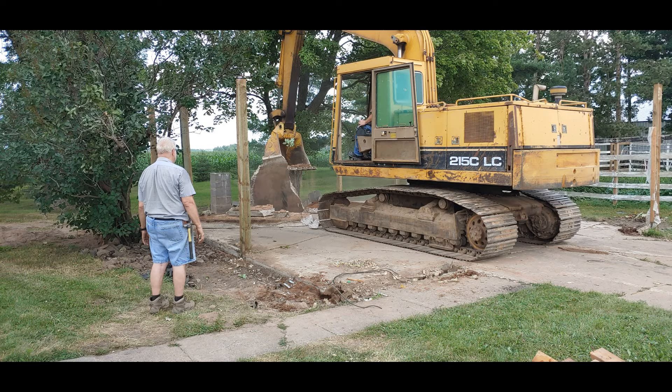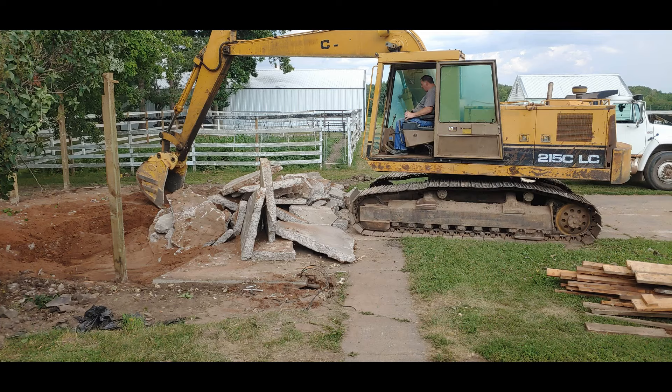You can see we used the excavator just because it was handy to take down the truss, and we broke up all the concrete and hauled it away.